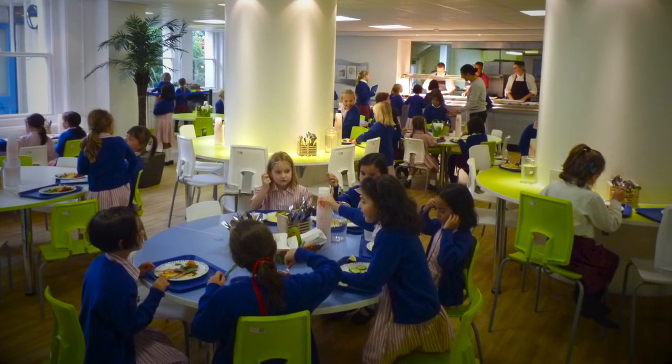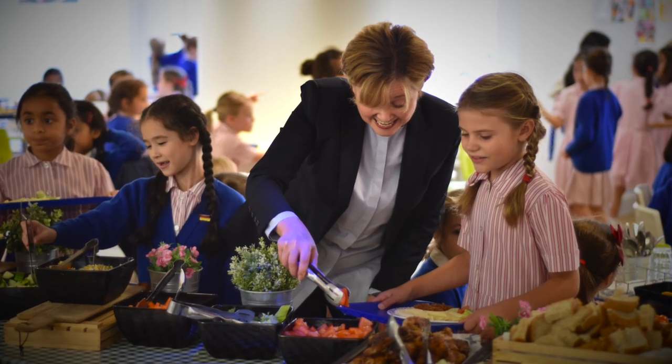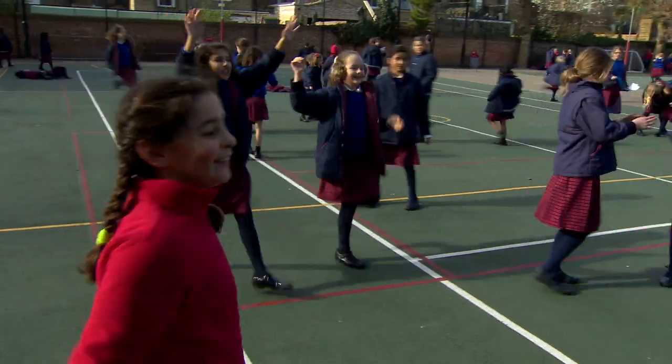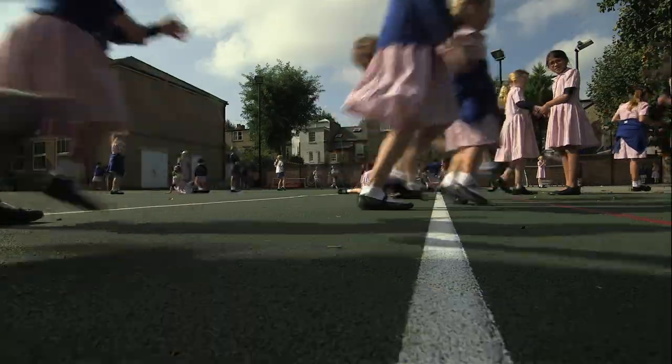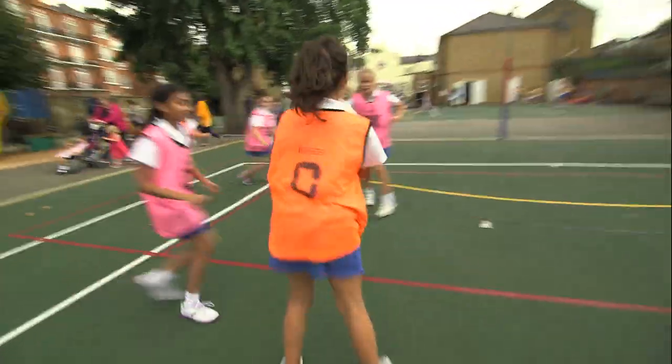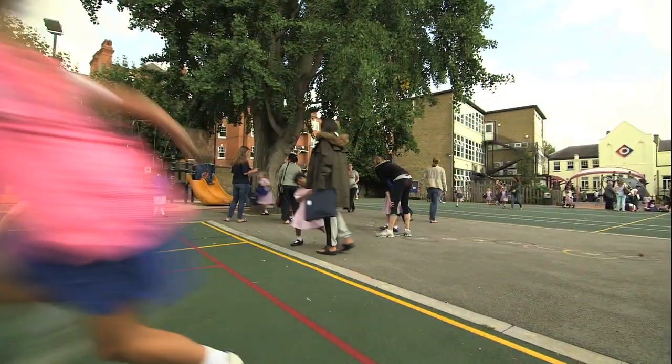Lunch and break time snacks are freshly cooked on the premises every day. Making sure we're happy and healthy is just as important to our teachers as our academic learning. That's where our outdoor space is so wonderful. We're so lucky.